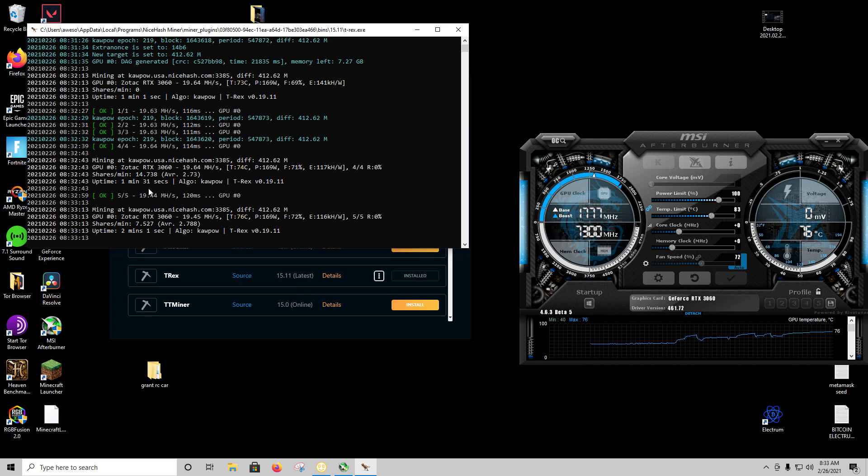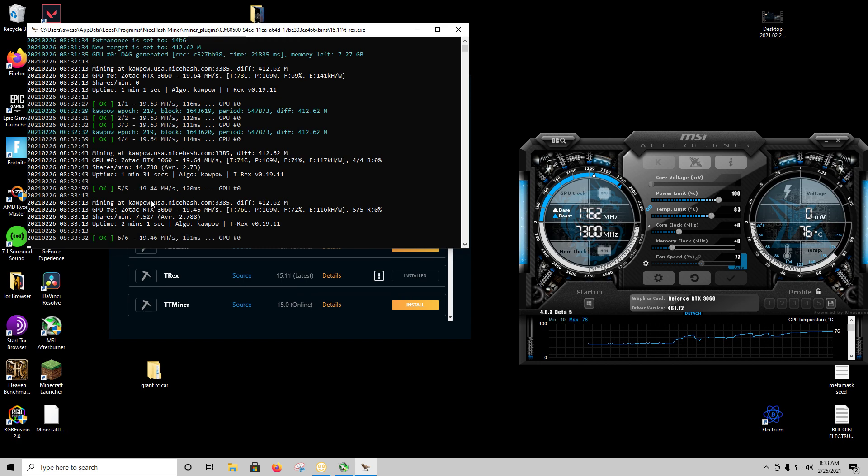It looks like what NVIDIA promised — they are going to be cutting hashrates in half. So stay tuned for some other benchmarks. Please like this video and subscribe. Thanks for watching.